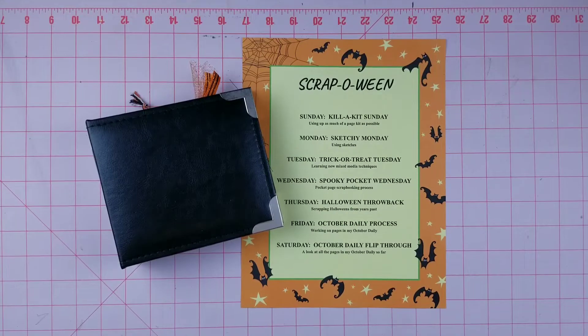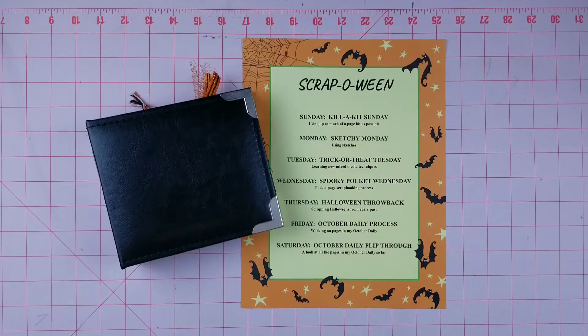Hey y'all, it's Michelle from the Scattered Scrapper. Welcome to my channel. Today is day nine of Scrappoween. It's Saturday and it's time for the first little flip through of the pages that I've completed in my October daily. So let's get started.